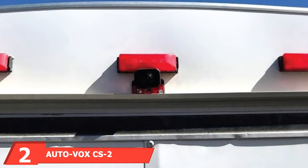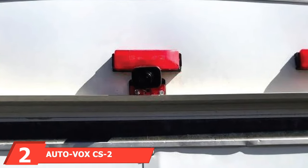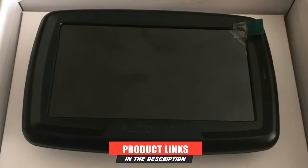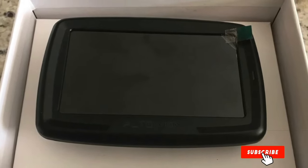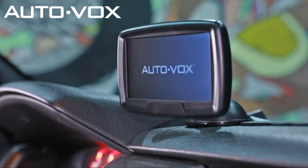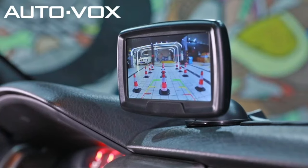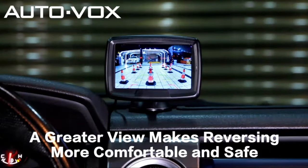Moving on to number 2, the AutoVox CS2. If image quality is your biggest concern, the AutoVox CS2 is the right backup camera for you. The camera's 720p resolution is the highest on this list, but that's slightly balanced out by its smaller 110-degree field of view. The trade-off is seeing less space more clearly, which may be an issue if you do a lot of parallel parking. If you need help backing up, the camera can display parking lines on its screen to help you even out.